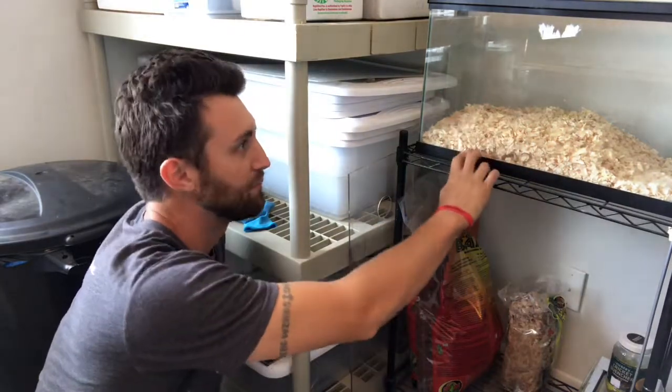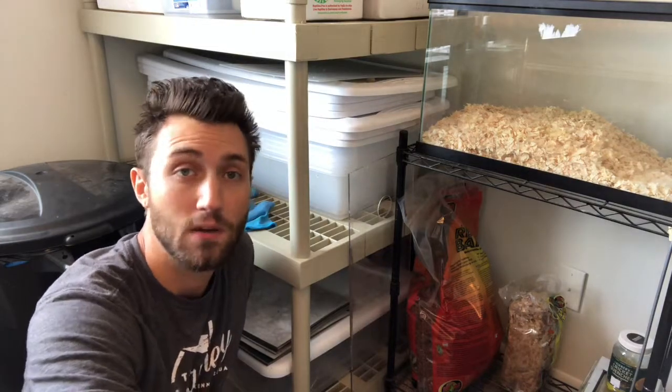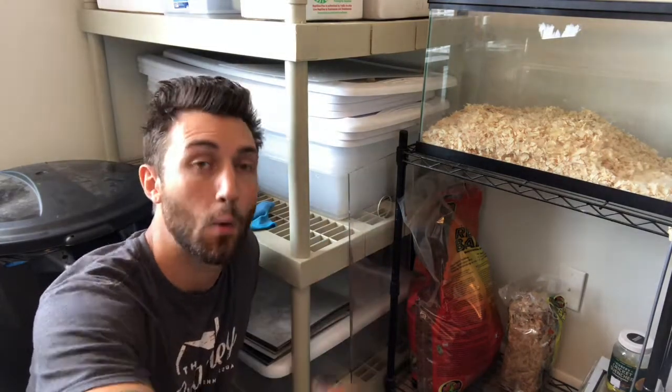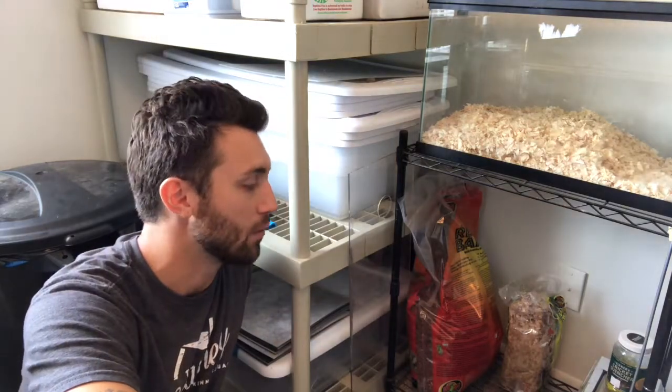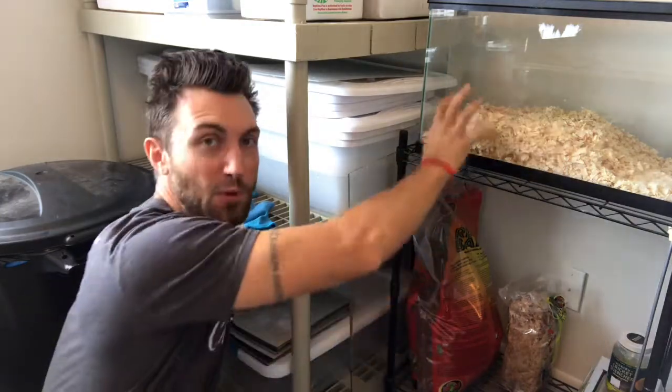Over here I've got repti bark and sphagnum moss. There's a spare 10-gallon tank I use when rats are getting ready to be weaned off their mothers — I'll put them in there while I clean the rack system. It's always good to have a couple of spare tanks as a holding bay. There are a lot of products on the market for reptile care, but there's a real lack of education — it's actually quite simple.